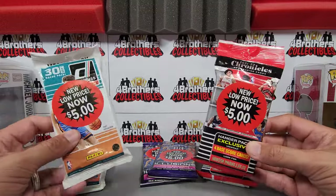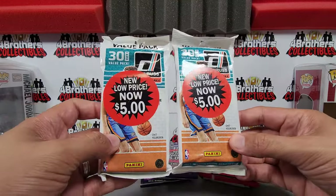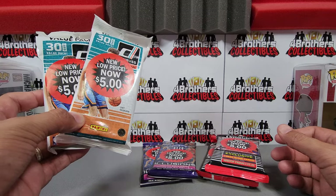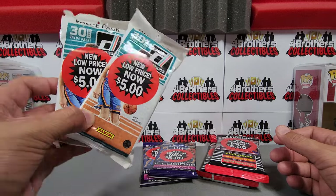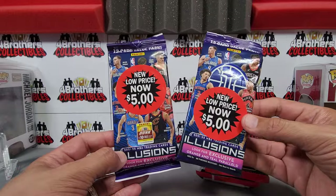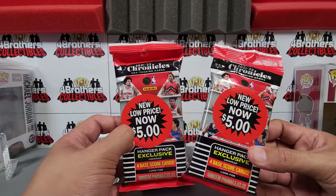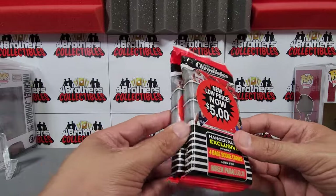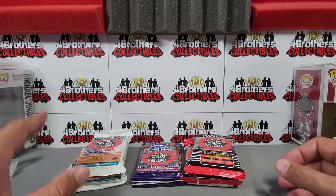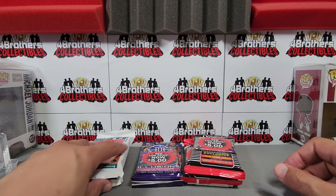These are now priced at $5, down from $21-$23. I picked up two value packs of the Donruss 30 packs — those were probably $7 or $8 at regular price. I also grabbed Illusions packs, originally $21-$22, and Chronicles fat packs, also originally $21-$22, all at $5 each. I picked up a little over $30 with tax — came out to $32 and change. So let's see if we can pull any value out of here.